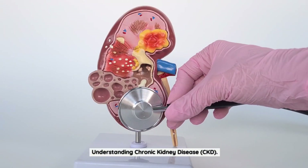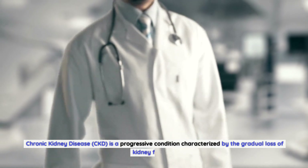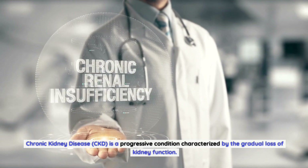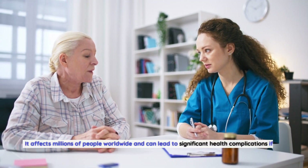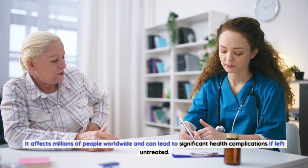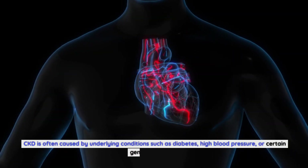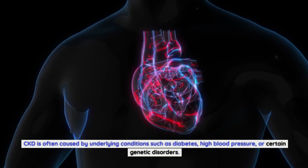Chronic kidney disease, CKD, is a progressive condition characterized by the gradual loss of kidney function. It affects millions of people worldwide and can lead to significant health complications if left untreated. CKD is often caused by underlying conditions such as diabetes, high blood pressure, or certain genetic disorders.